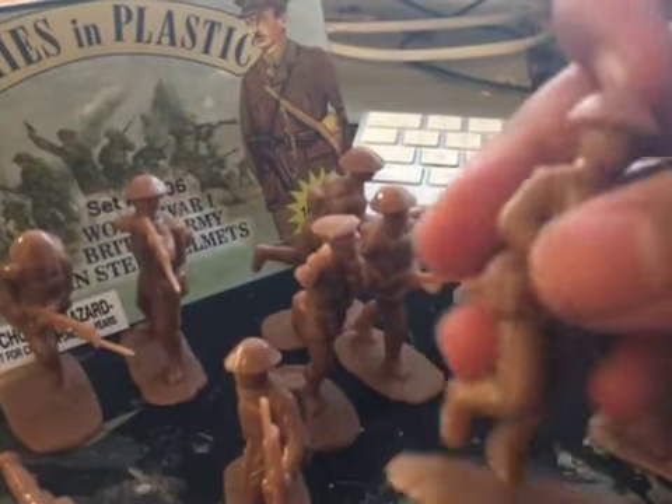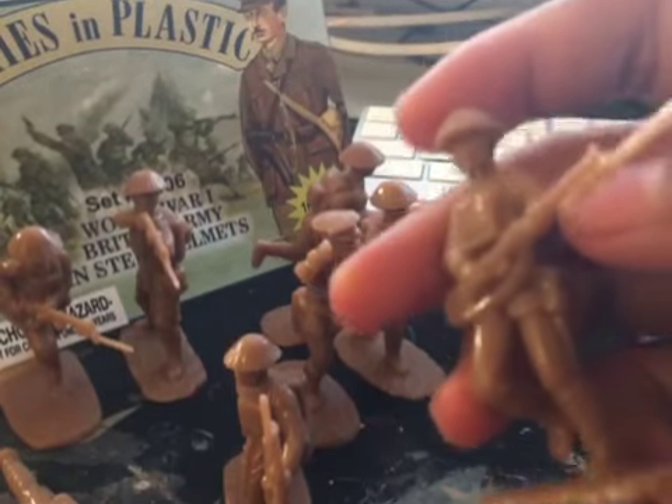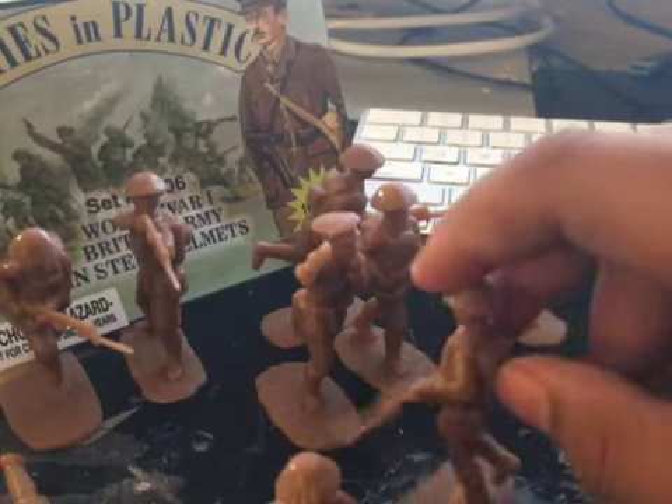Next we have a soldier running. He is probably on a patrol, or charging at the enemy trench. He is a cool figure.